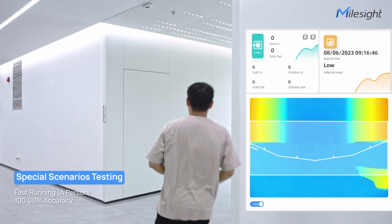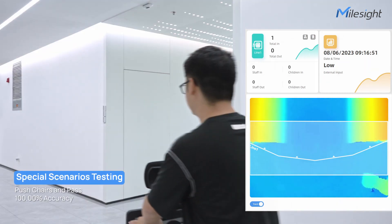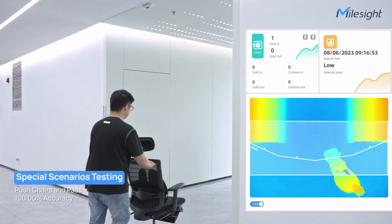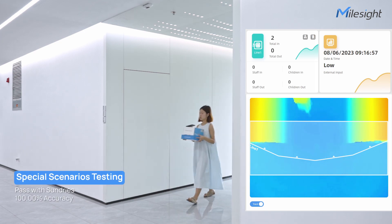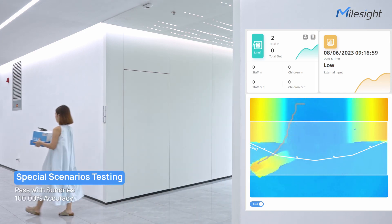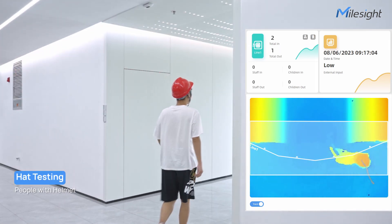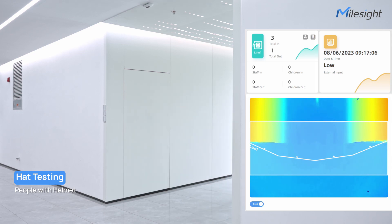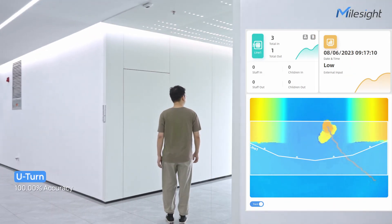These scenarios include people running at high speeds and people carrying a diverse range of objects, including chairs, cardboard boxes, household goods, personal accessories, and daily necessities. People wearing a helmet were also tested, as well as people who swiftly changed their direction of movement through a U-turn path.